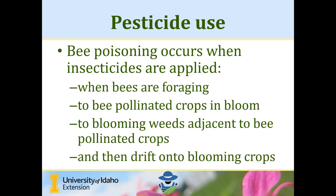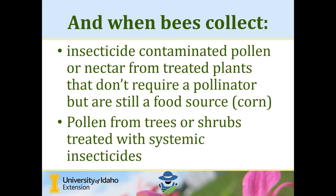Remember, bees are not going to only pollinate your crops — they'll take advantage of any potential food sources in the environment. We also need to be careful when bees are collecting pollen from insecticide-contaminated plants that may not need a pollinator but are still a food source. For example, corn is wind-pollinated but still produces pollen that may be collected by pollinators, inadvertently exposing them to insecticide-contaminated pollen. Depending on when and how trees or shrubs are treated with systemic insecticides, bees may collect contaminated pollen and bring it back to their nesting sites.